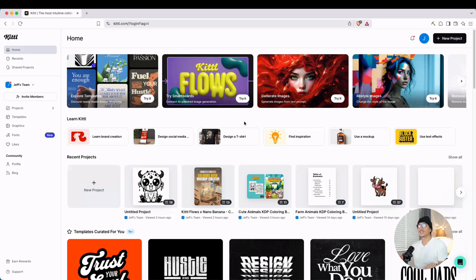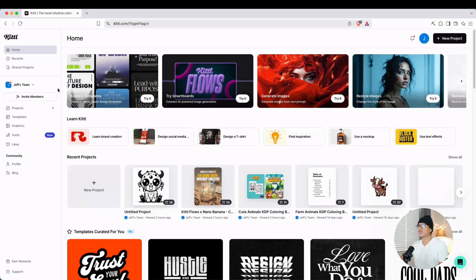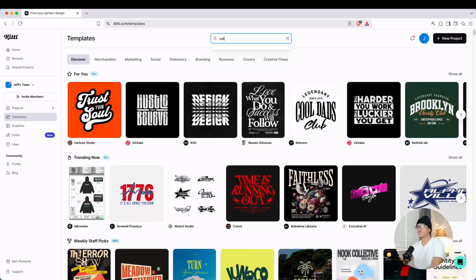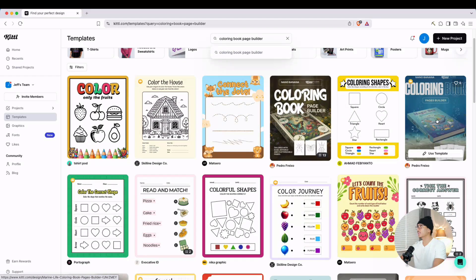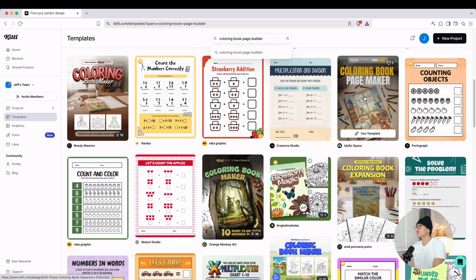So let me show you what I mean. Inside Kittle, we're greeted by the dashboard. Although they have a ton of features we could use to create coloring books, I'm going to show you the templates section. When you click on templates, you'll notice there are indeed a lot of templates. We're going to search for 'coloring book,' and it gives us a couple of options — including a coloring book page builder. There are already a few coloring books here with themes like enchanted forest, toy worlds, and magical fantasy world.